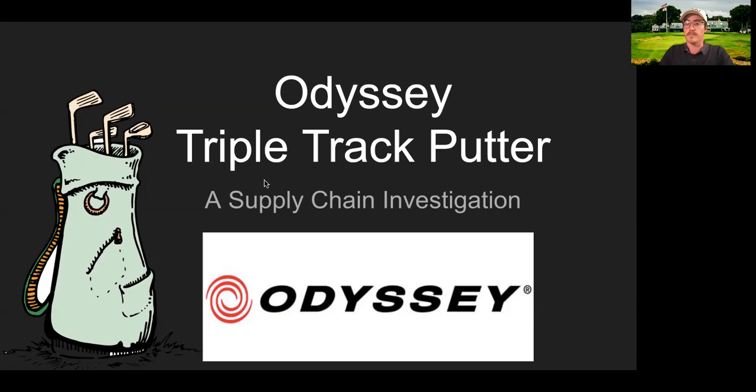To start us off, we're going to get right into it. We're going to watch a quick video about the Triple Track Putter and we're going to start diving into the investigation.